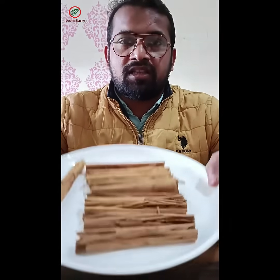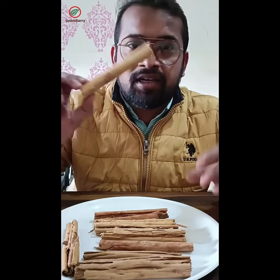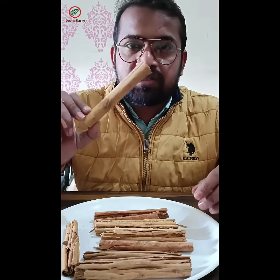You can use it and you can lose weight 5 to 8 kg per month. If you want to lose weight, you can purchase it. Thank you.